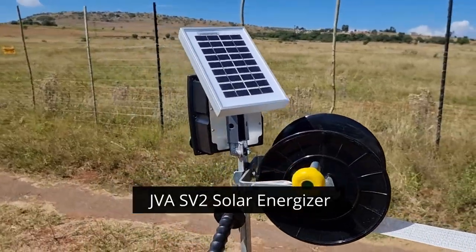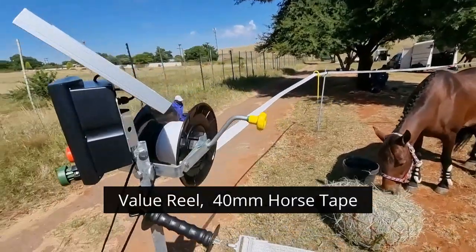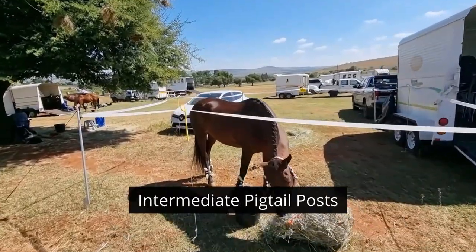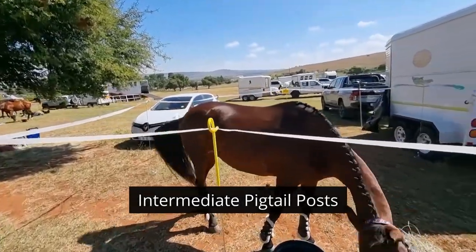We have a little solar unit. 40 meters of tape on a rope, giving you up to a 10 by 10. Intermediate posts, with big tails just to keep the tape up.